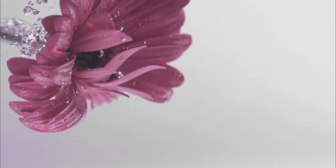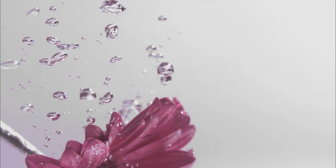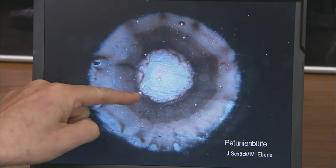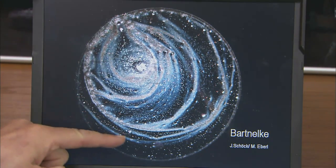Then we undertook experiments to find out whether things changed when we put something into the water. A real flower was placed in the water, and a while later we took a drop of water — and here you can see one of the pictures. It's the typical image you get when you put a flower into water. You could recognize the flower in every single drop in this glass. That can be reproduced and has significance. And if you were to put a different flower in here, for example a sweet william flower, then all the drops of this water would look like sweet william.